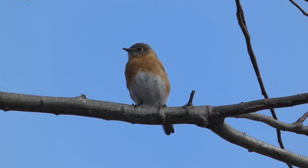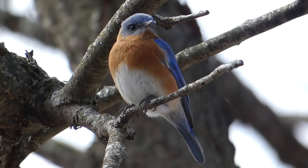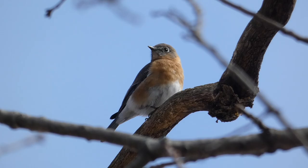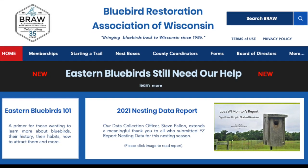Eastern bluebirds arrive in the first migrant wave as they scout for nest sites. In the Midwest, some of them stay year-round, but more of them start to trickle in during the first weeks of March. Joining me is Mary Hollebeck, Citizen Science Director at River Edge Nature Center and County Coordinator for the Bluebird Restoration Association of Wisconsin.